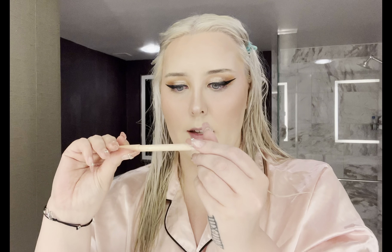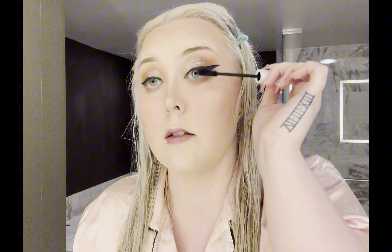Now I'm using the Essence Extreme Lasting nude liner for your waterline — it's a dupe of the Tarte Fake Awake. Now the Milk Makeup Rise mascara, which I got in my FabFitFun box this week. If you want to get a FabFitFun box you can get it for $50 with my code CFCOURTNEY20 — you get 20% off, which is an amazing deal because everything I got was like over $200 and the box is only $50. I love this mascara.